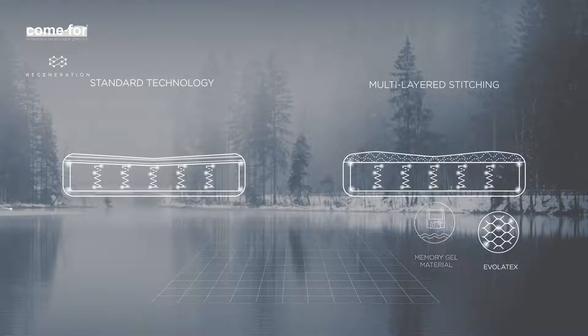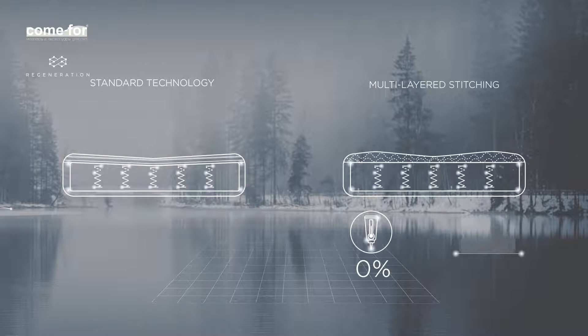This technology's additional advantage is zero adhesive content in the upper covering layers and the overall decrease in adhesive content inside the mattress by 37%.